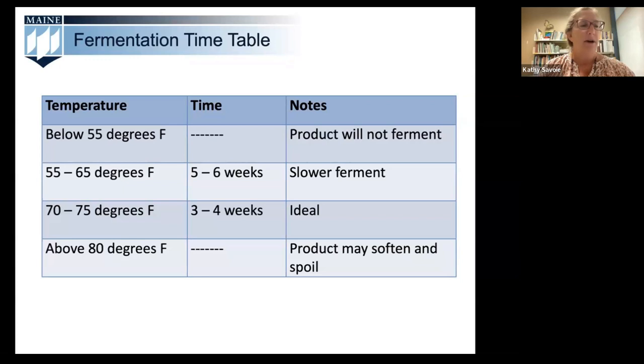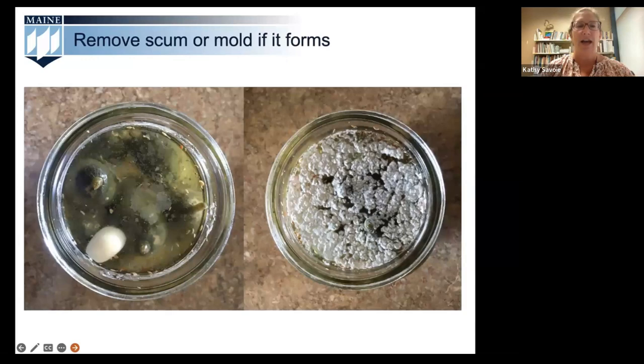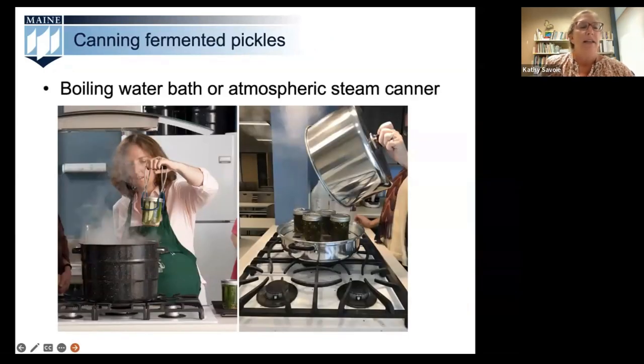Once your pickles are fully fermented, they should be stored in the refrigerator and eaten within four to six months. Pickles can also be processed or canned in a boiling water bath canner or the atmospheric steam canner, as they are an acidic product when fully fermented — both of those types of preserving processes are for acidic foods, so they're safe to use with your fermented pickles.